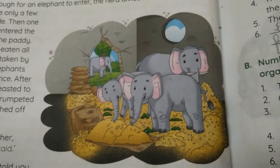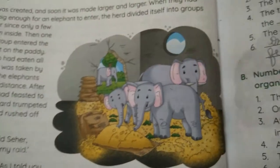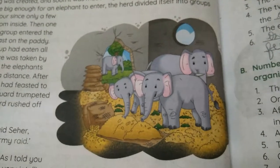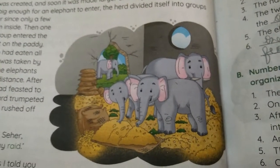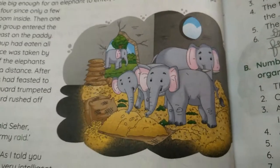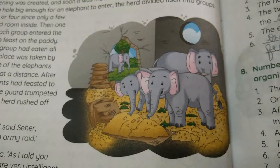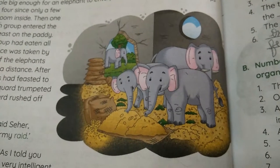The elephants saw that the walls of the granary were thick and strong. They had a plan. One elephant went around it almost as if inspecting it.